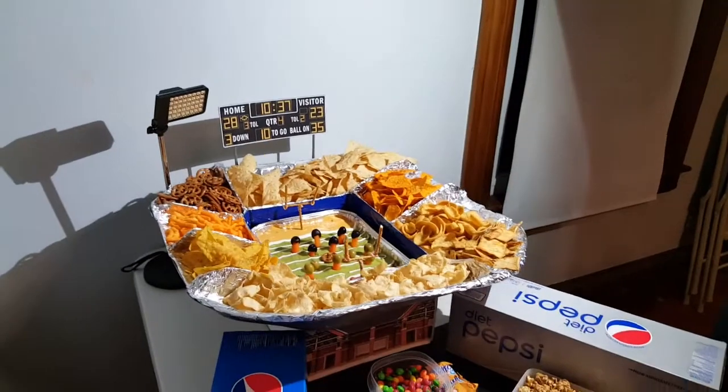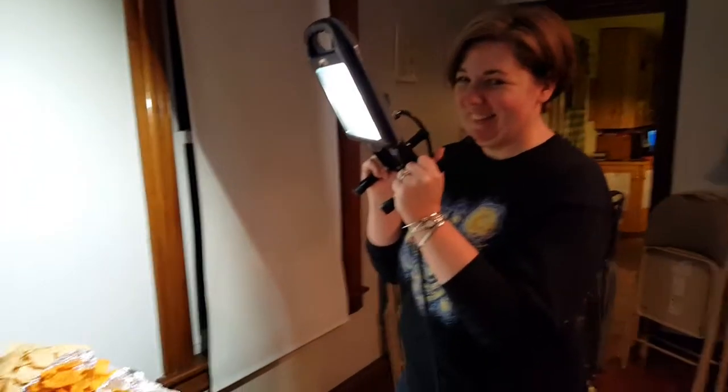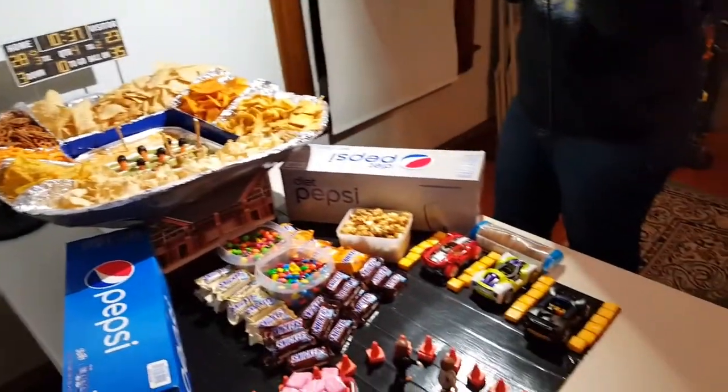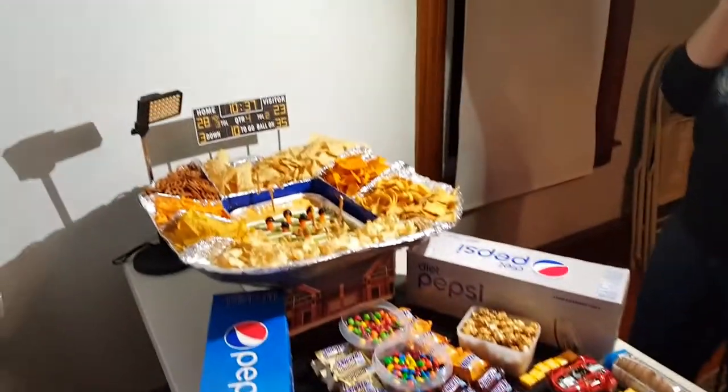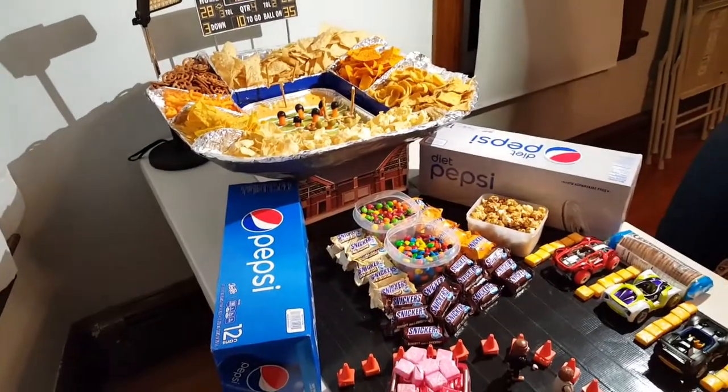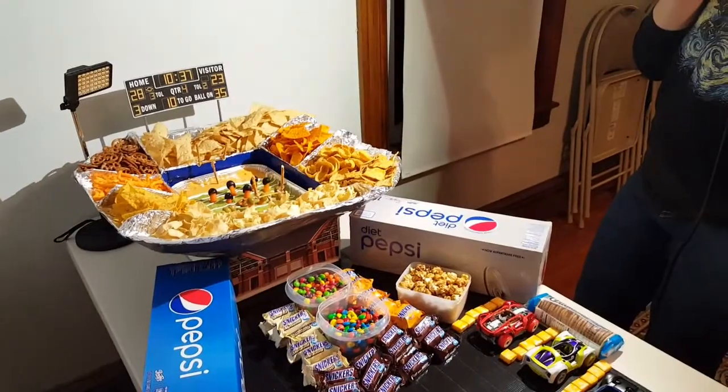I owe so much of it to my lovely wife Allison, who is helping me even now light this thing so I can take some pictures. But that is the Snack Stadium — the full blog post will be up on Monday talking about how it all comes together.